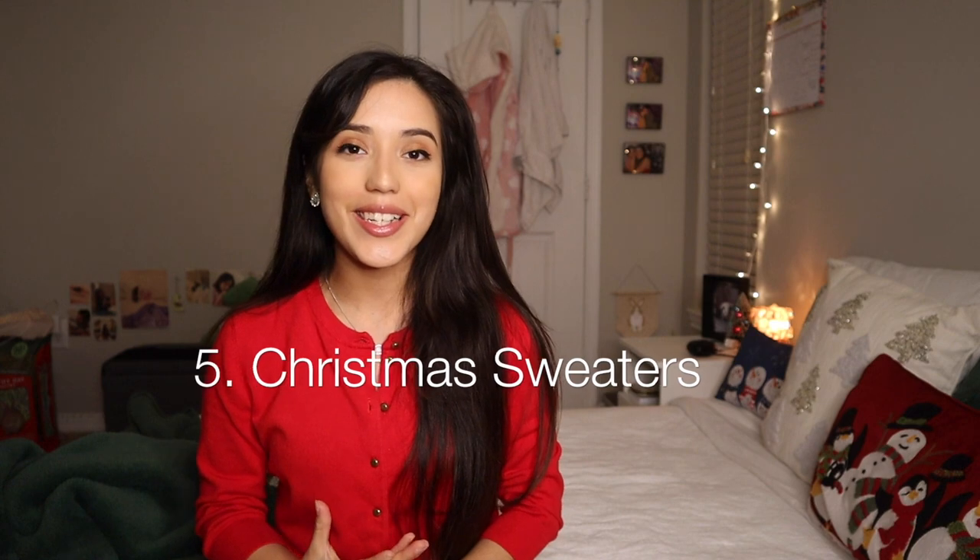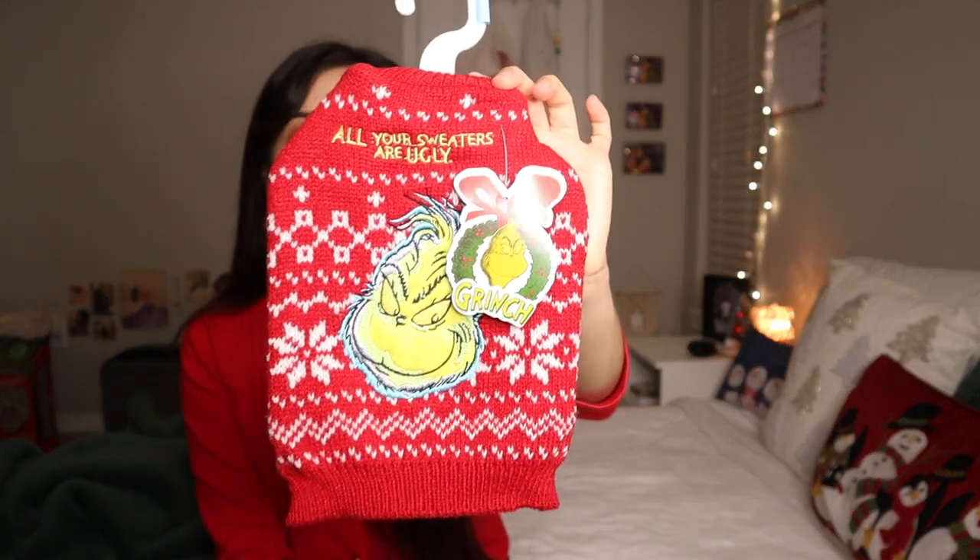Next on the list are Christmas sweaters. I think this is such a cute idea for any fur baby in general. I actually got Dumbo and Bear one from PetSmart. It's so cute — it's just a little Grinch ugly sweater, so adorable and perfect for Christmas pictures.